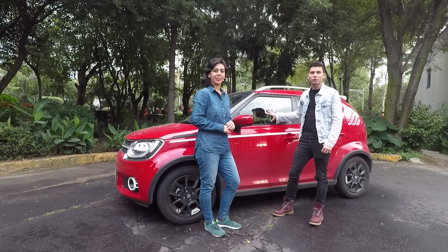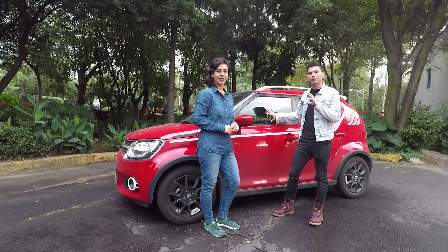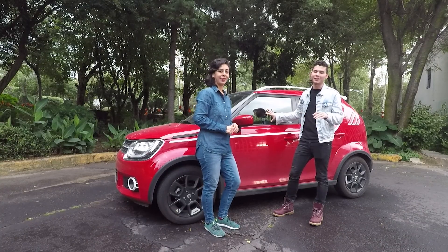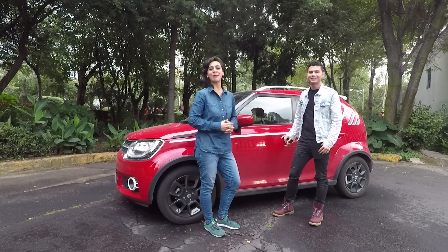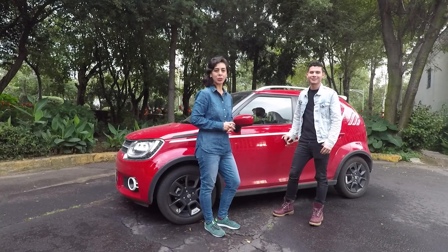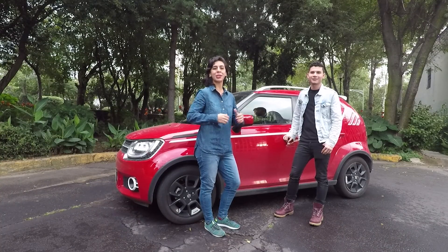Las características de este auto son muy parecidas a las del Swift en cuanto a confort, solamente que es un poco más colorido, dinámico y súper millennial. ¿Qué les parece si mejor ya vamos a manejarlo? Síganlos en nuestras redes sociales, con mucho gusto ahí contestamos todas sus dudas: @MotorblogMX en Twitter, Facebook, YouTube, Instagram, en todos lados ahí estamos.